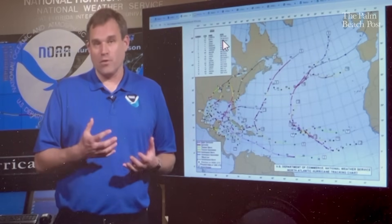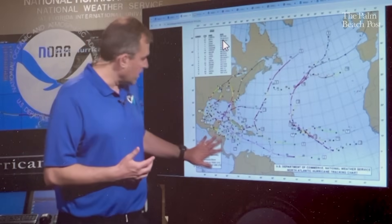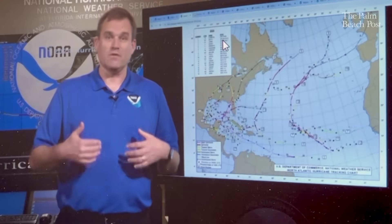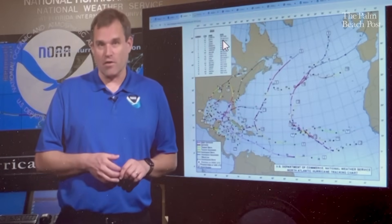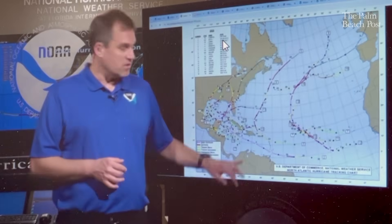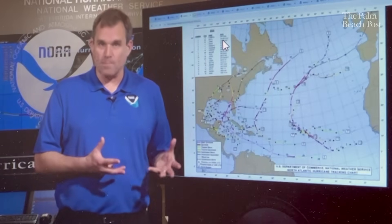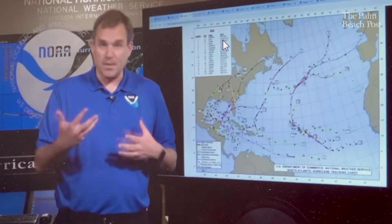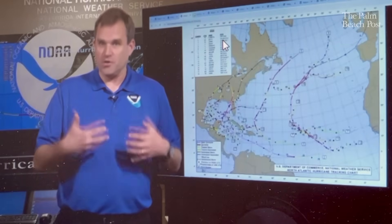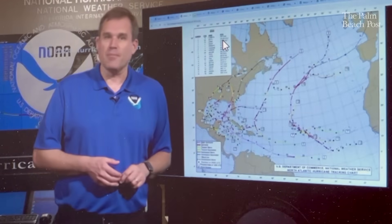Helene was a tremendously impactful storm — a fast-moving, powerful hurricane that brought hurricane force winds all the way into portions of Georgia and hurricane force gusts up into South Carolina and North Carolina. There was huge storm surge well above 10 feet above ground level in portions of the Big Bend region and multiple storm surge fatalities in the Tampa Bay area. It was challenging to communicate all those hazards to people hundreds of miles away from the coastline, especially the rainfall impact given the topography of the Southern Appalachians.